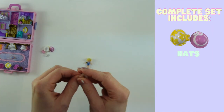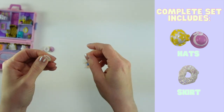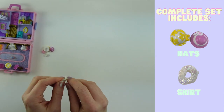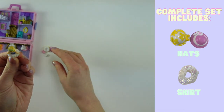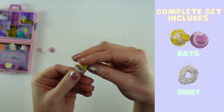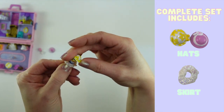The other accessory is a skirt. These skirts are always like impossible to come across. But if we put that on, she can get all fancied up for her day out visiting the museums. Super, super cute.